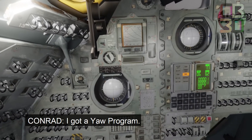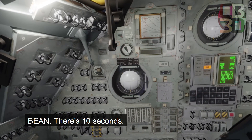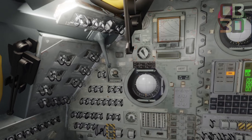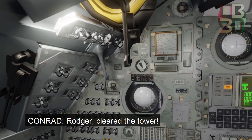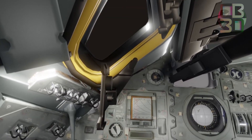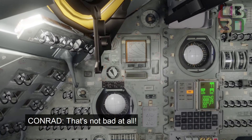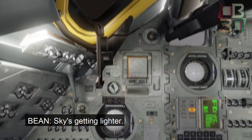We've got a long program. We're ready to clear the tower. We've got a pitch and a roll program and this baby is really going. Man, there's the tape. 20 seconds. That's a lovely liftoff. That's not bad at all, everything is looking great. Sky is getting lighter.